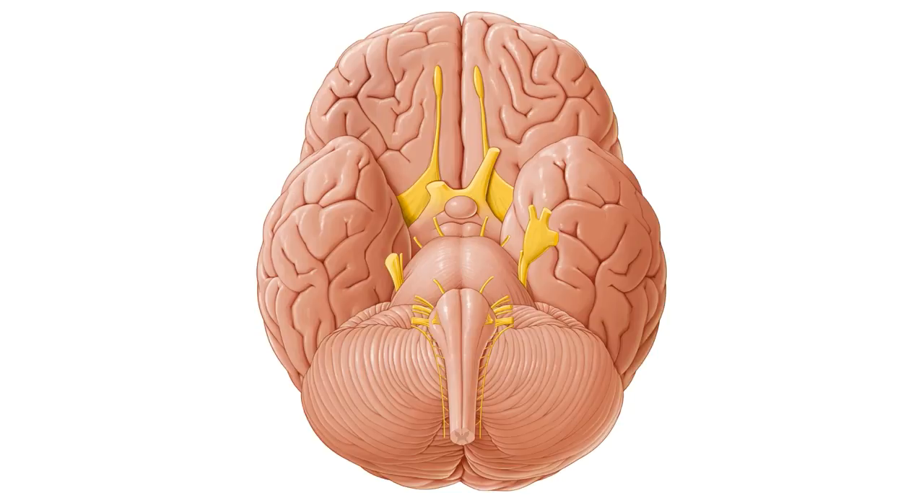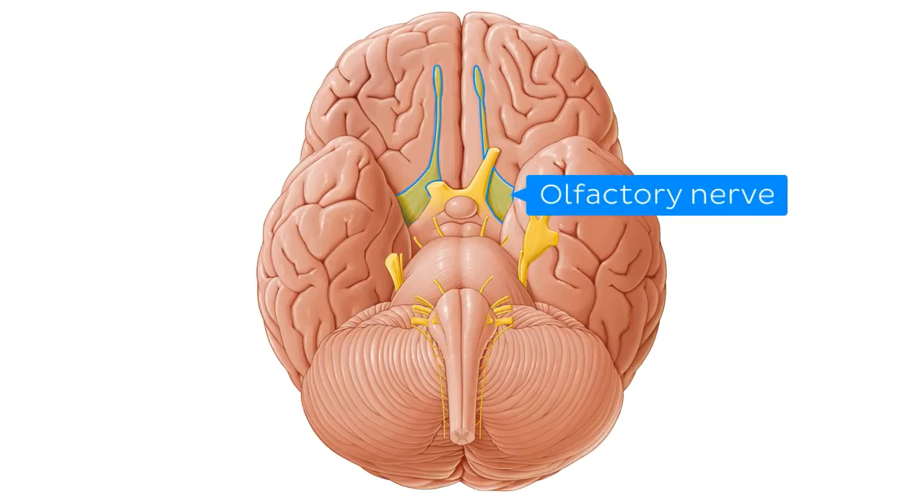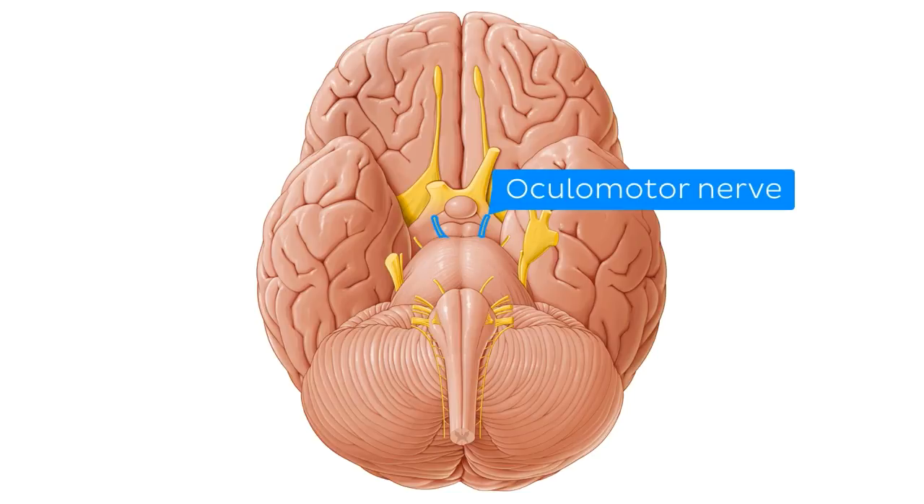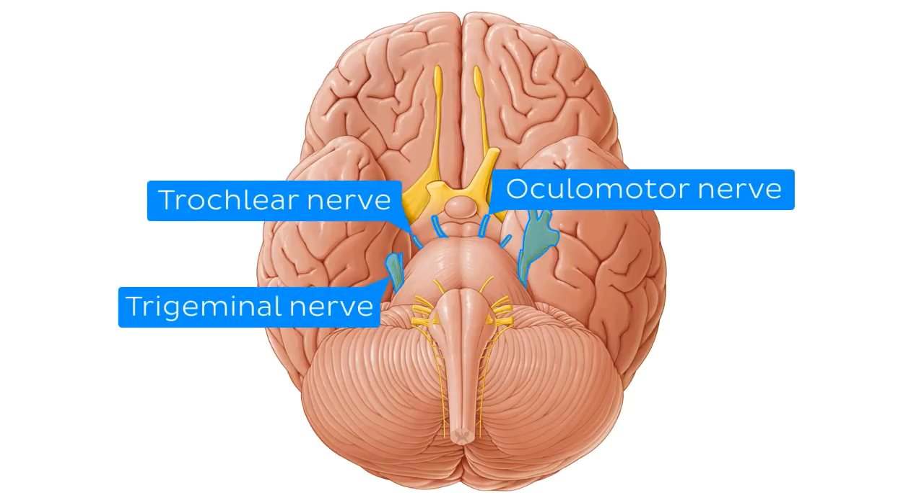The first cranial nerve, if you recall, is the olfactory nerve, followed by the optic nerve over here. The third, fourth and fifth cranial nerves — that is, the ocular motor nerve, the trochlear nerve, and the trigeminal nerve — exit the midbrain over here.